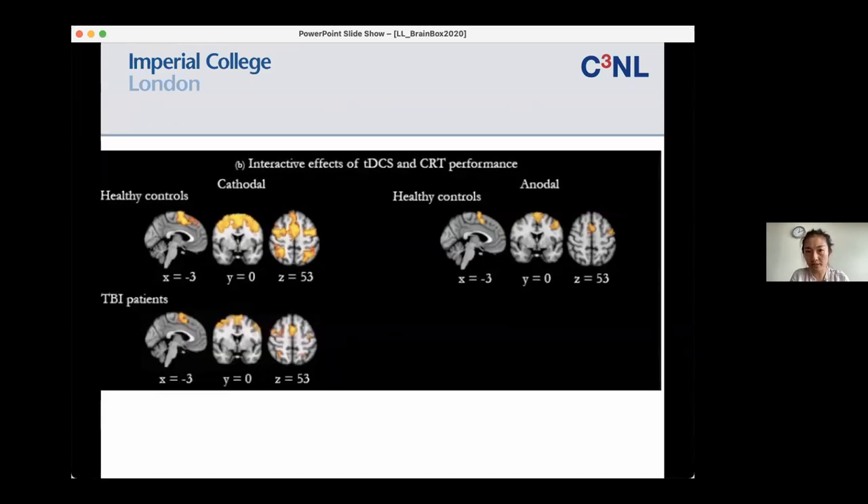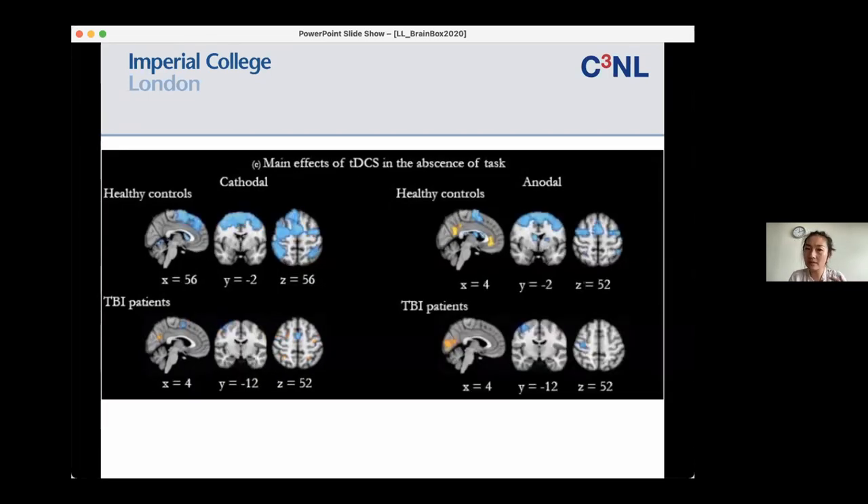What about TBI patients? I was expecting much less activation, and there does seem to be less, but when we did head-to-head comparisons at a higher level, they're actually not that different. So broadly speaking, even with quite a lot of white matter damage, the brain network activation exaggerated by stimulation seems to be relatively well preserved in TBI patients. The whole-brain results seem to support our hypothesis that TBI patients have less of a reaction to brain stimulation, but on a higher-level comparison this was not statistically significant.